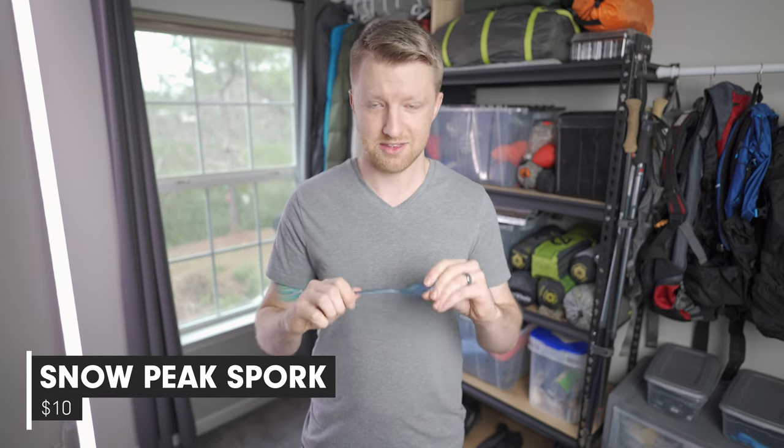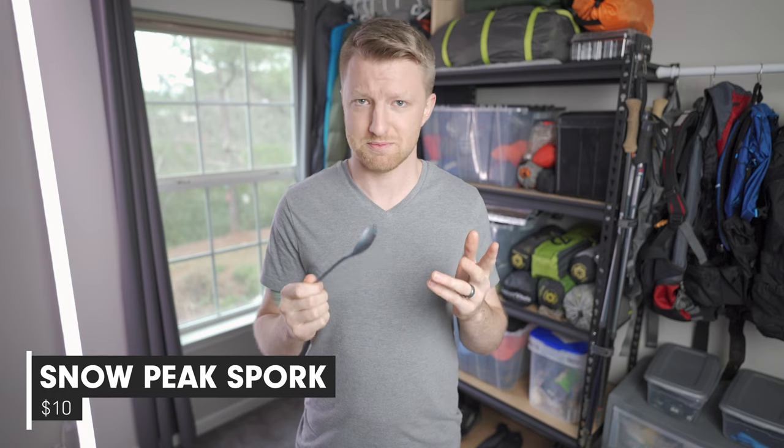The second gift recommendation, which would go along perfectly with those freeze-dried meals, is a titanium spork such as this one from Snow Peak. These are excellent because they're super lightweight, super strong, they last forever, and you can typically find them for about $10 a piece. As of posting this video, the majority of items I mention are currently on sale over on Backcountry, so check the links in the description below.